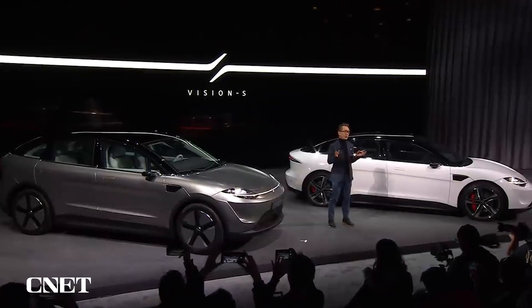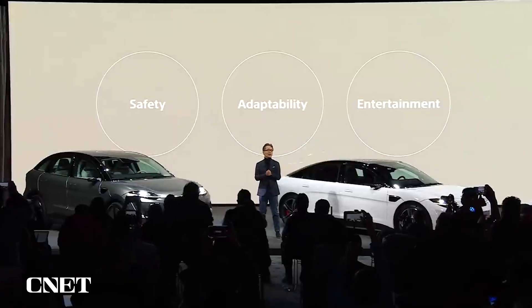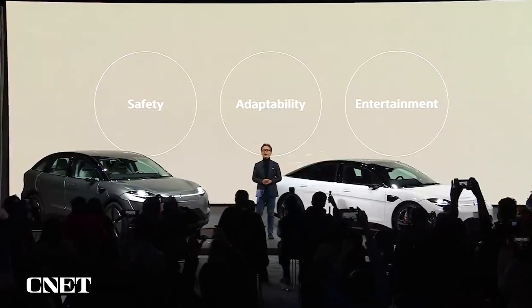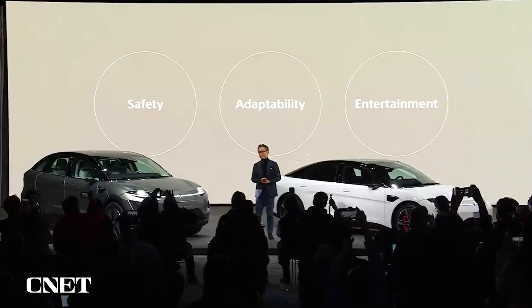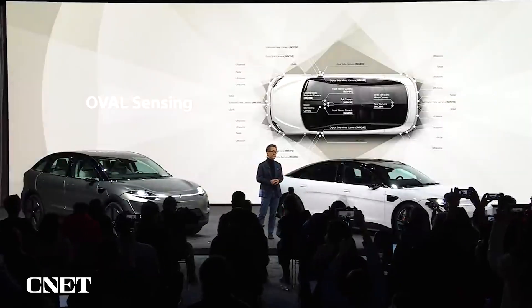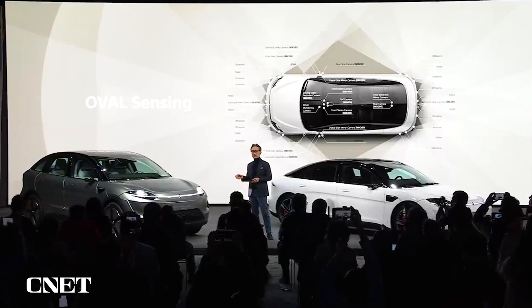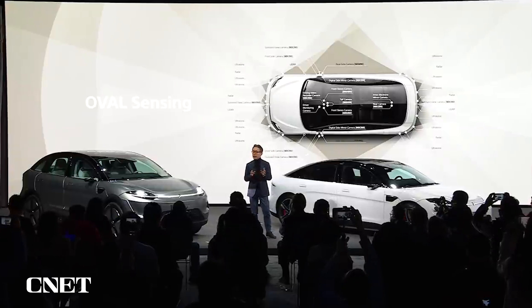Vision S has been developed on the foundation of safety, adaptability, and entertainment. Safety has been our number one priority in developing a comfortable mobility experience, and that has not changed when building this SUV. A total of 40 sensors including Sony CMOS image sensors are installed inside and outside the vehicle to monitor safety.